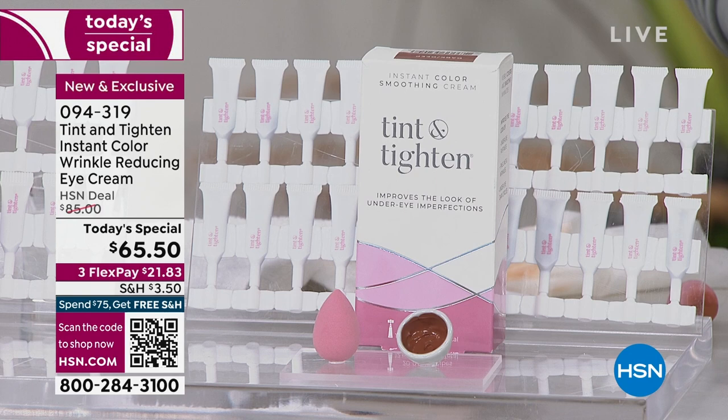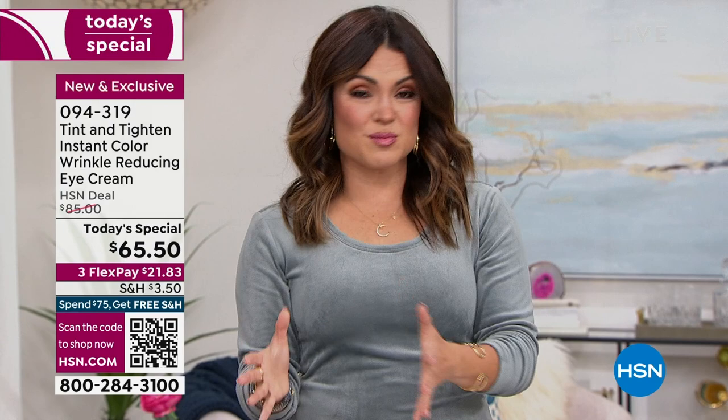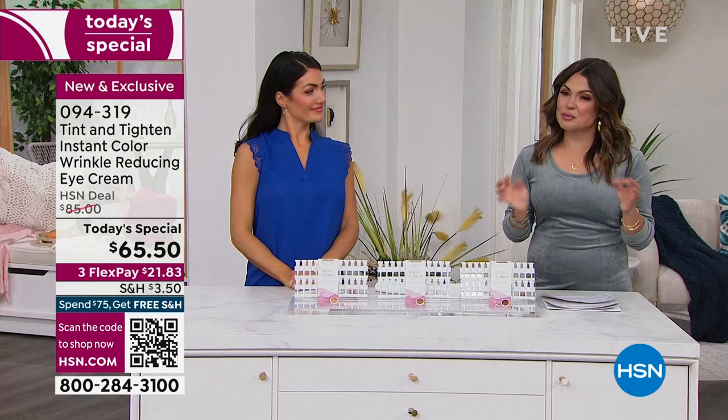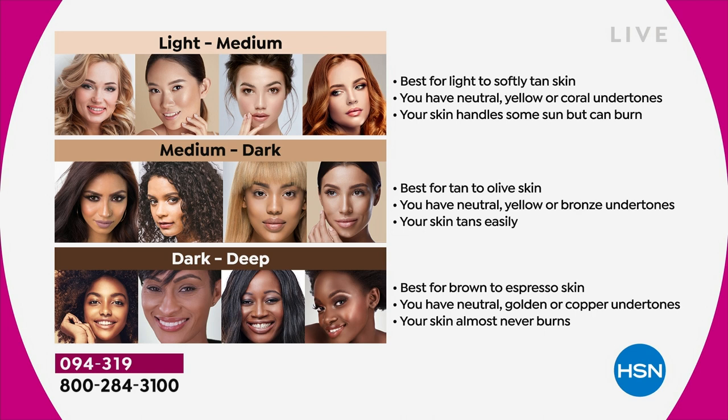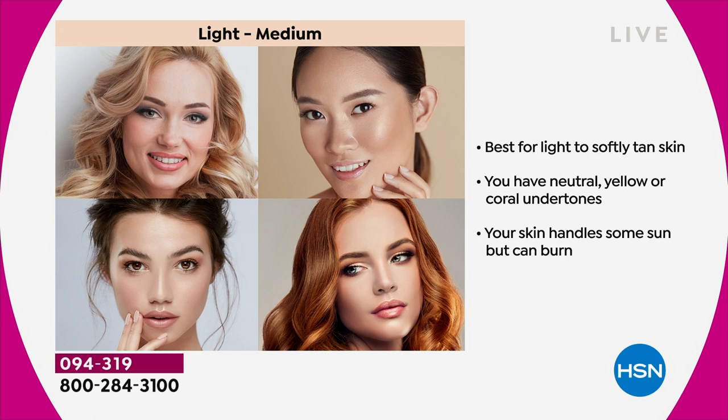You're only going to find it here and on the Tint and Titan website. Because it's the launch and it's a today special, it's our best value of the day - the biggest bundle, the best price. With Flex Pay you're looking at $21.83 to get it home. Try it out - 30 days to try it, 10 minutes to see what you think. The shades - there's only three because it's a tint. It's enough coverage that you don't really need to put concealer over top of this.